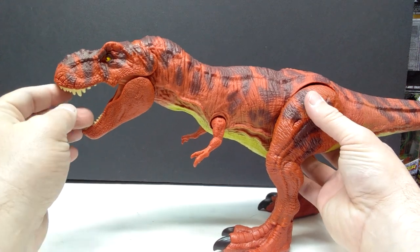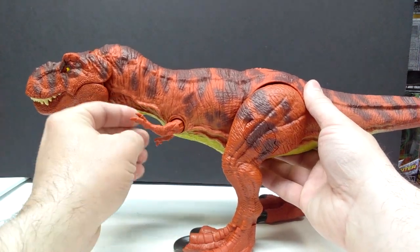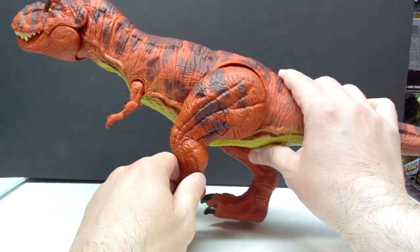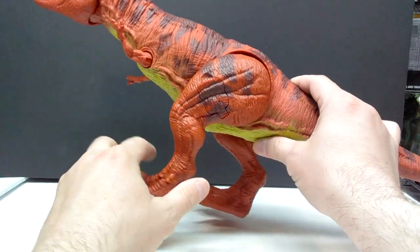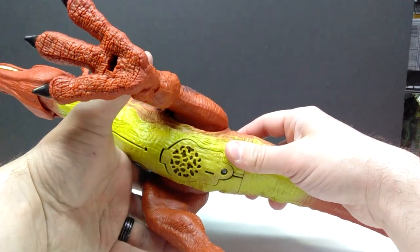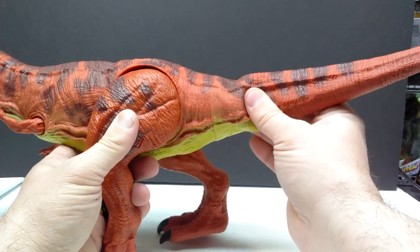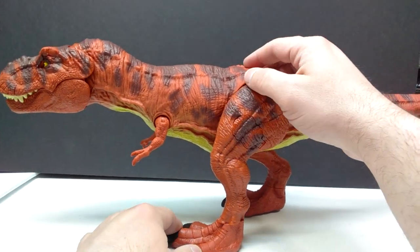As for articulation, you have the lower and upper jaw for a nice wide gaping open mouth. You have arm articulation forward and back, and also the ability to move the arms out away from the body — which isn't something you often see on the Mattel T-Rex. You also have leg articulation forward and back and out away from the body, ankle articulation with a nice swivel, and the real feel tail can be moved even without a joint.